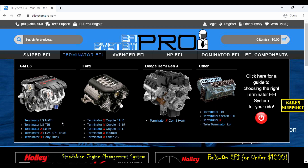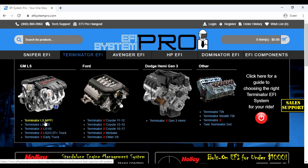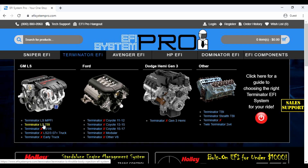Finally, Terminator LS offers the same features as the Terminator X systems for LS engines, but with the more robust and capable HP and Dominator ECUs. They are available for either multi-point or throttle-body-based fuel injection.